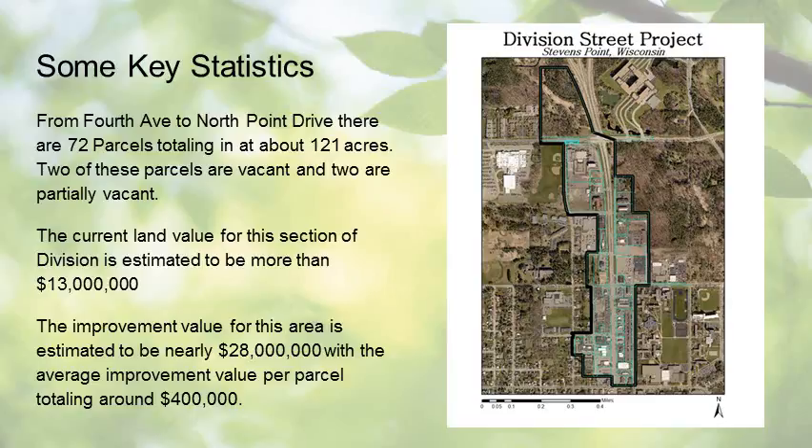From 4th Avenue to North Point Drive, there are 72 parcels totaling at about 121 acres. Two of these parcels are vacant and two are partially vacant. The current land value for this section of Division Street is estimated to be more than $13 million. The improvement value is estimated to be nearly $28 million, with the average improvement value per parcel totaling around $400,000.